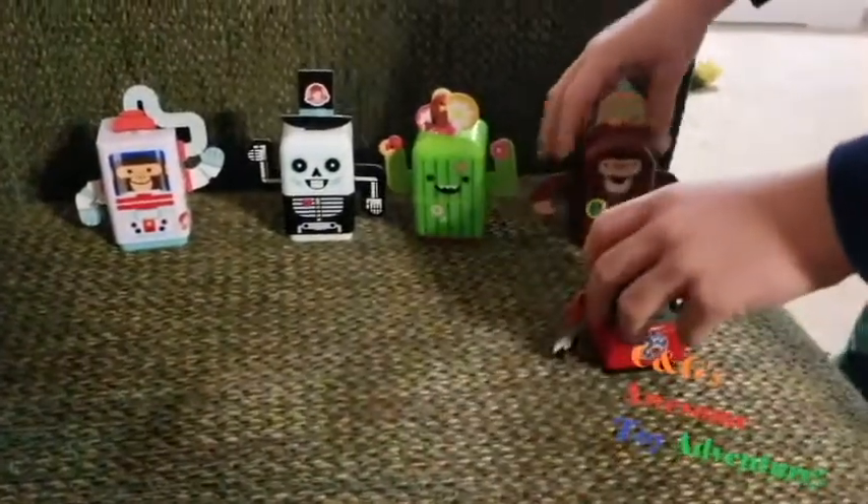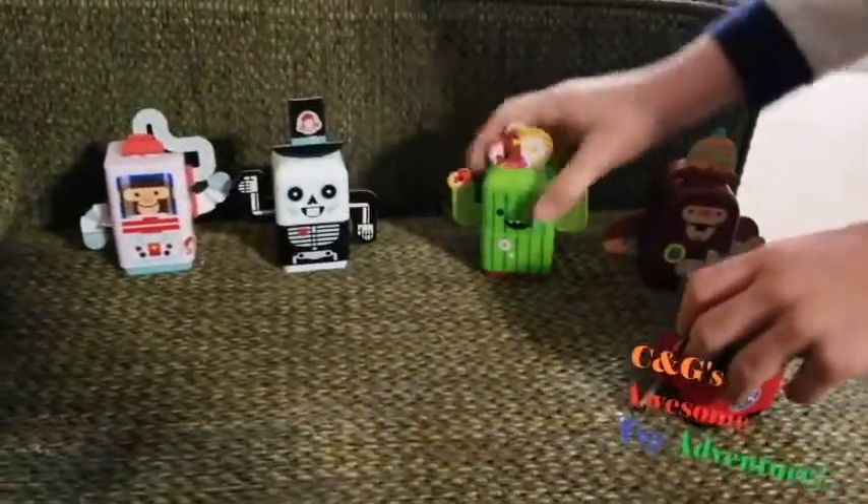All of these guys come with a heart, and I'm going to show you each one of their hearts, and then I'm going to put it on them.